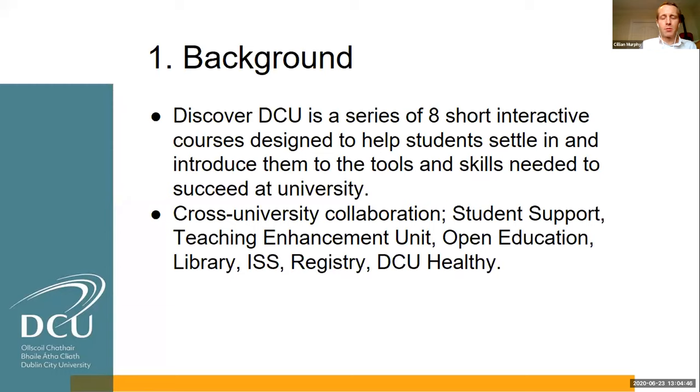It's a cross-university collaboration — one of the unique things about Discover DCU. It's not just something we work on in student support; we also work with Rob's team and the Teaching Enhancement Unit for their online expertise. We've worked with our Open Education Unit, the library, ISS, Registry, DCU Healthy, DCU Sustainable. If you can think of any DCU department, it's probably involved in some way in this project.